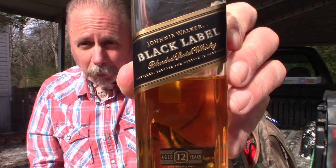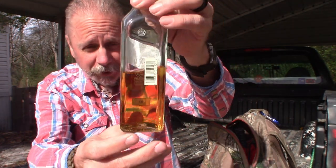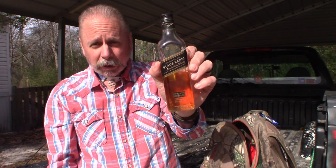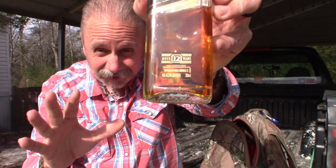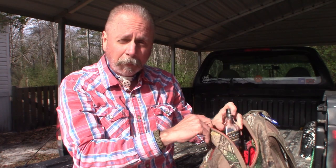And here you go — Johnnie Walker Black Label Scotch Whiskey. It's about half empty though. This is a blended Scotch Whiskey aged 12 years. Of course, when it says aged 12 years that means at least 12 years — parts of it may have been aged 20, 30, 40 years. Johnnie Walker Black Label: the best Scotch Whiskey you can get, and I believe a very important yet unique part of any bug out bag.